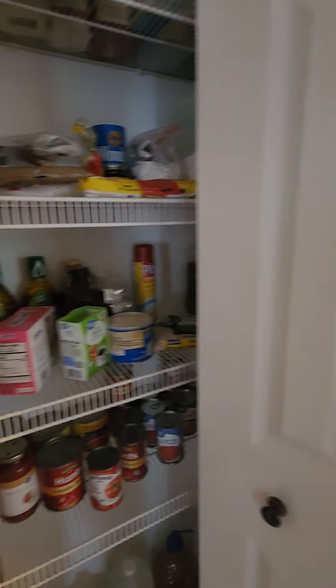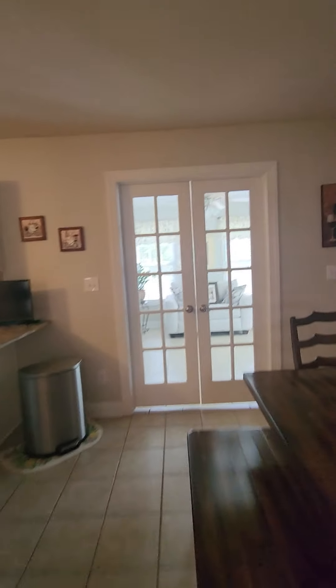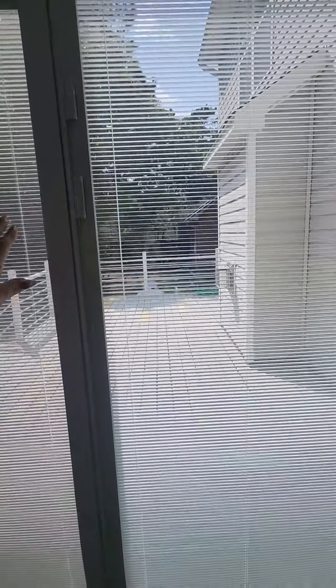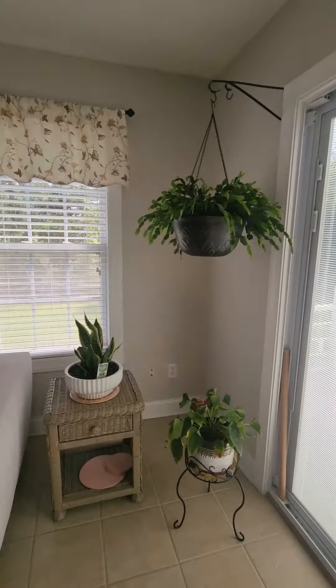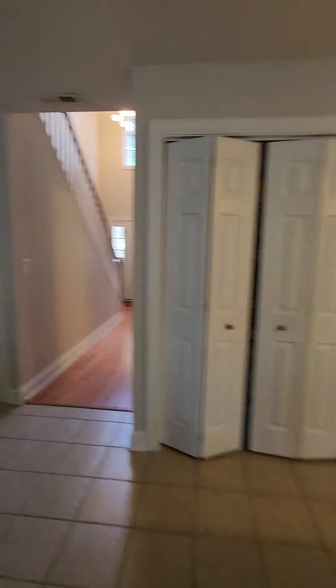Over here off the dining area there is storage, and over here more storage. Back around here is a half bath — it's always nice to have a half bath downstairs so your guests don't have to go upstairs. Then off the dining room area is the sunroom with the French doors, ceramic tile, a ceiling fan, and built-in blinds.